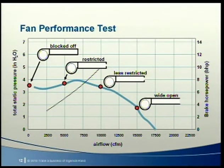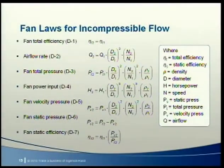The fan laws are equations used to represent the relationship between parameters for similar fans at similar flow conditions used in the same system. Depending on where you look, these equations are represented using different variable symbols and numbering schemes, but regardless of the form, they can all be derived from those found in Appendix D of AMCA 210.